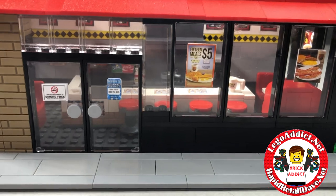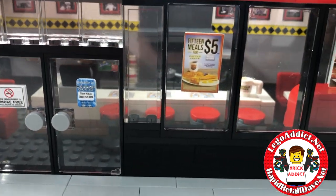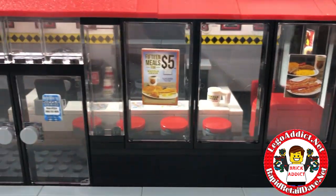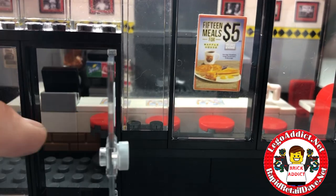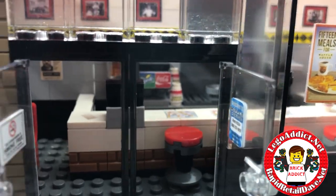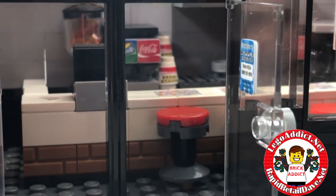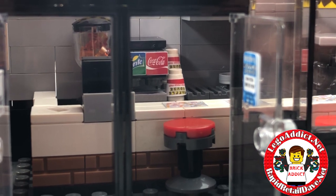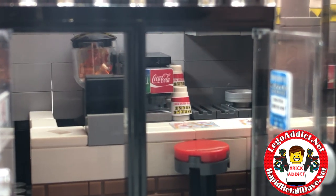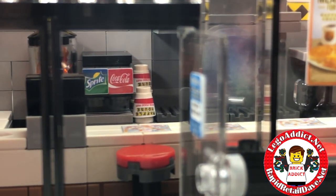I'm going to pull the roof off here unofficially first just to give you an inside look, because it looks like the lights are on in there. Peeking through the doors, you can see there are Waffle House cups — I don't know if that's orange juice or lemonade — and a spray machine over there.